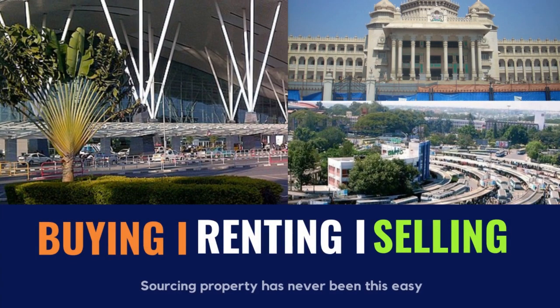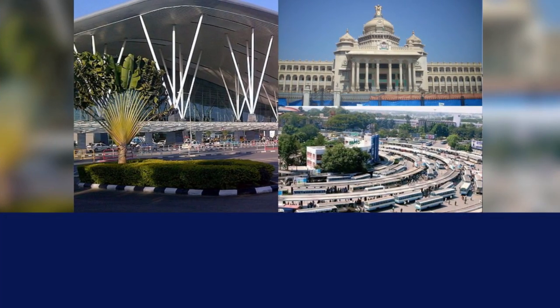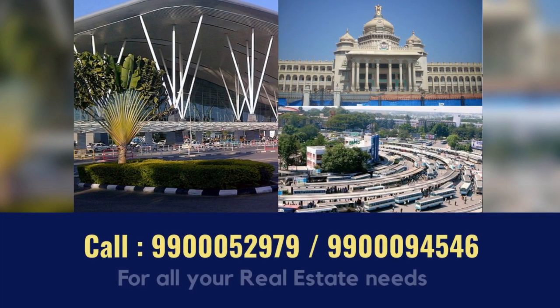We will assist you in buying, renting and selling properties. For all your real estate needs, contact us at 9990005297 or 9990009454.